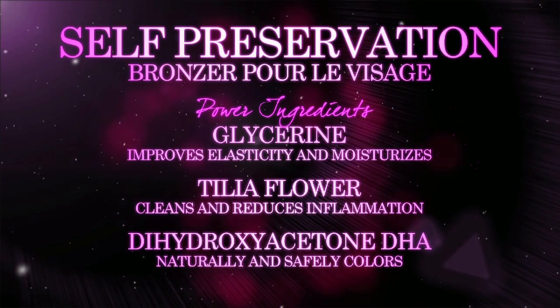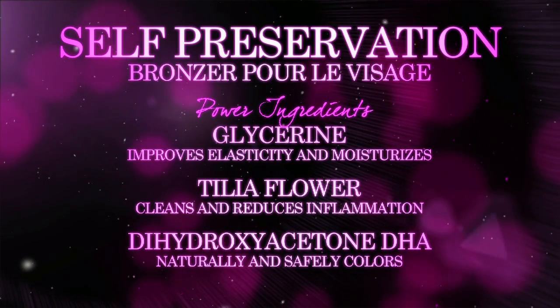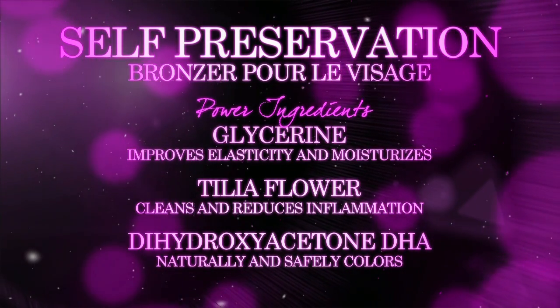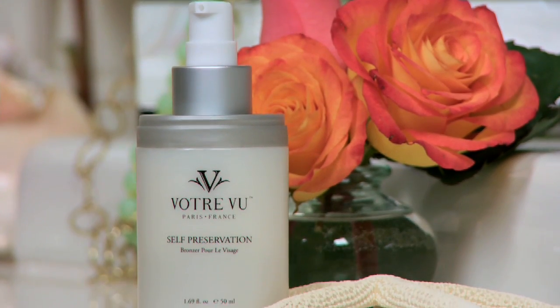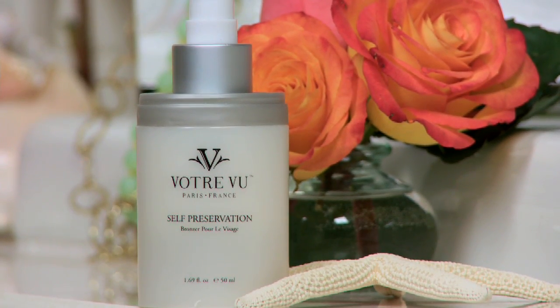I also really like the formulation of this one because it has skincare ingredients, so you know it's not going to make your skin sensitive or cause breakouts from using it. I really like the texture — it's really refined and it feels really nice on my skin.